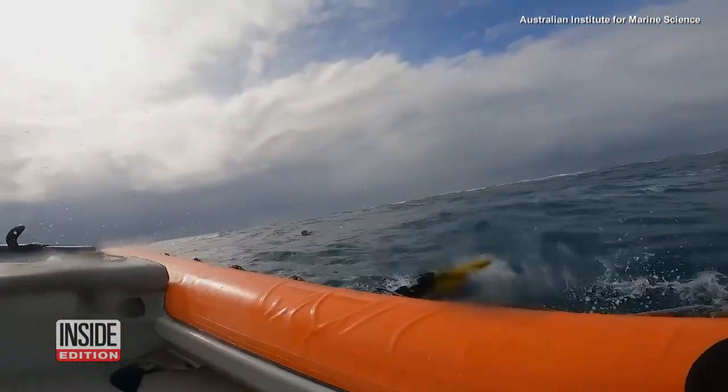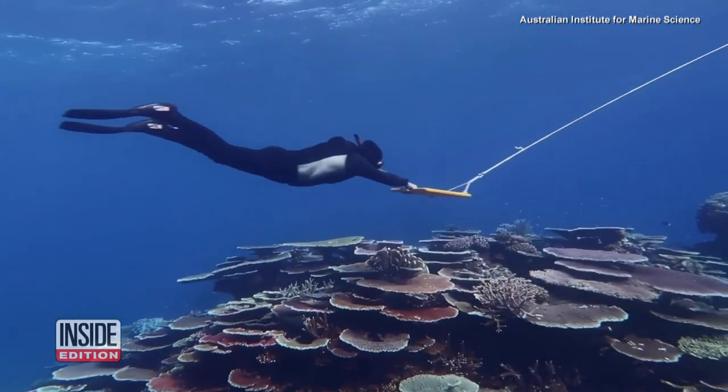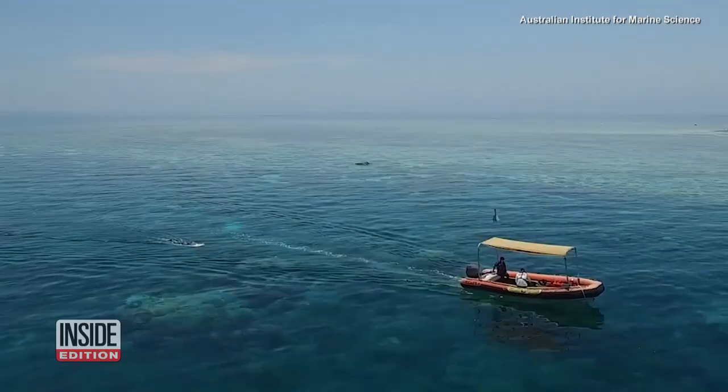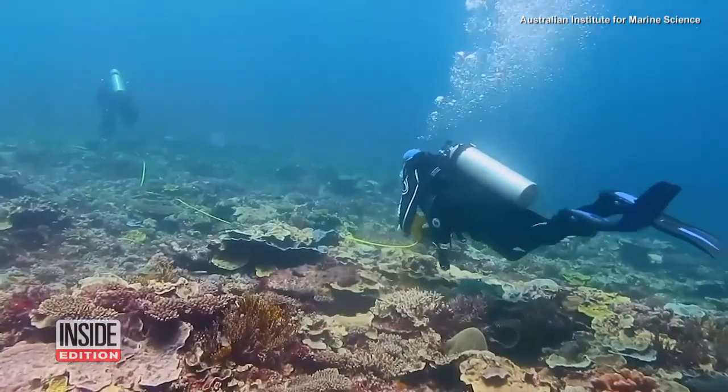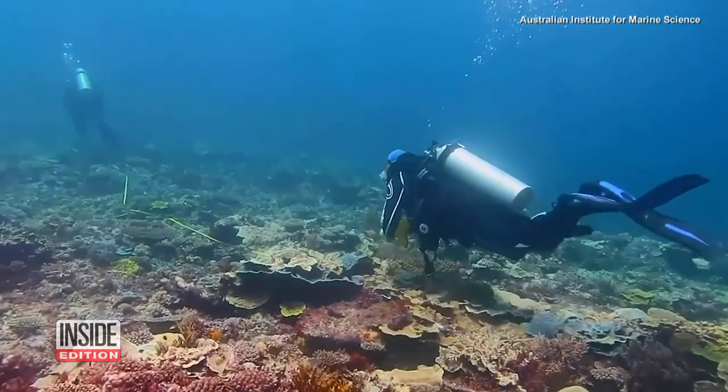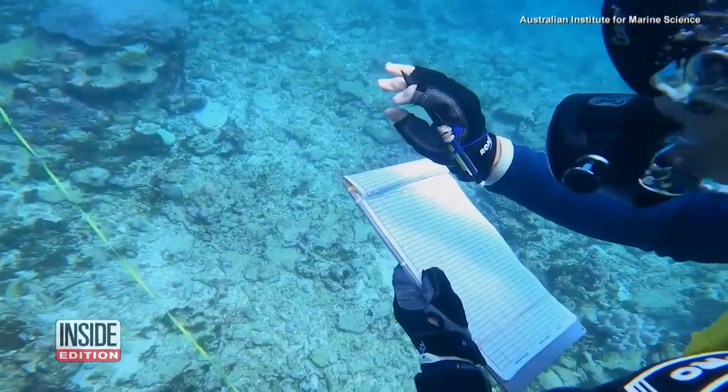Researchers hope to avoid this by using technology to study coral reproduction, accelerate growth and buy time. They're collecting coral eggs and sperm to find ways to speed up the coral's reproductive cycle and boost genes that can survive higher temperatures.